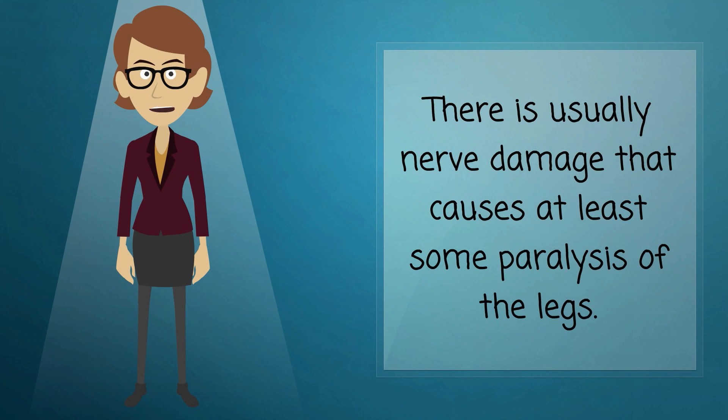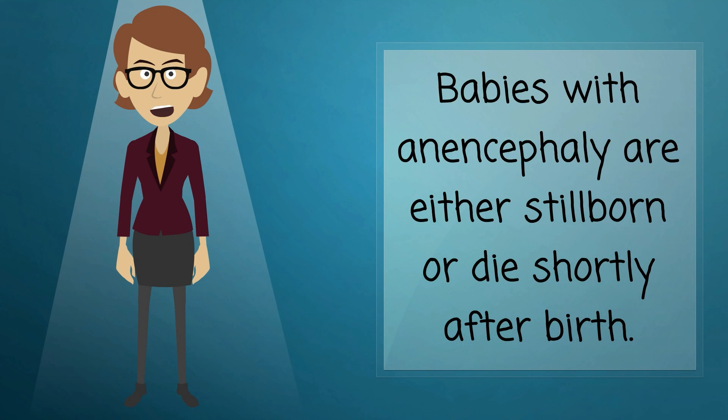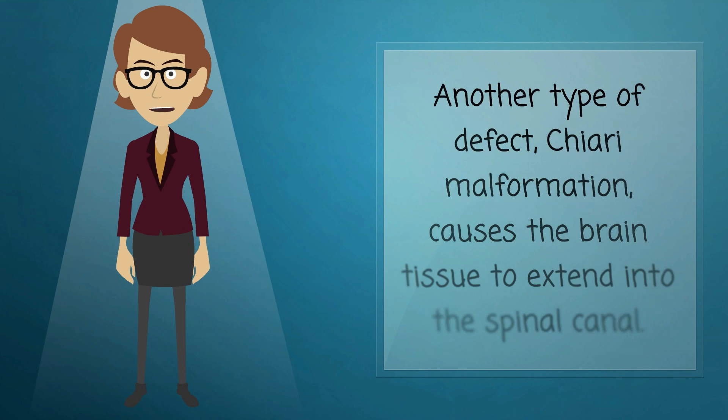There is usually nerve damage that causes at least some paralysis of the legs. In anencephaly, most of the brain and skull do not develop. Babies with anencephaly are either stillborn or die shortly after birth.